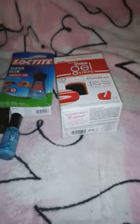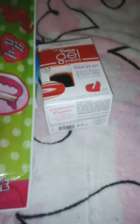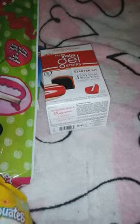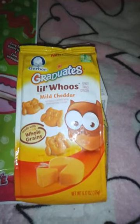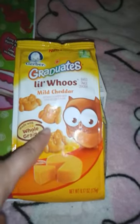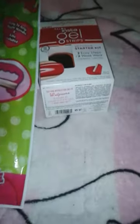From Dollar Tree, I got this cute little kite for my niece — she loves Minnie. She's been a little sick lately, nothing major, just the weather and stuff. I also got her some Graduates Little Who's Mint Mild Cheddar and these cute little owl crackers. I hope she likes that.